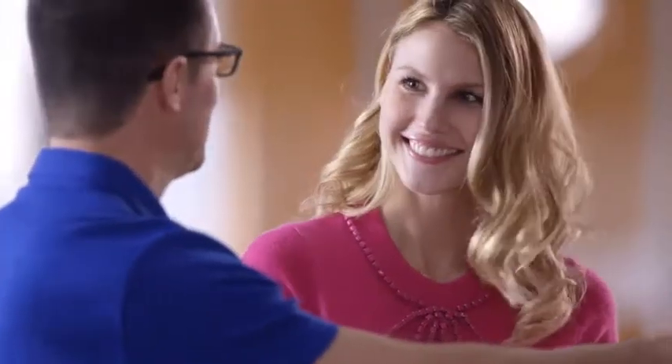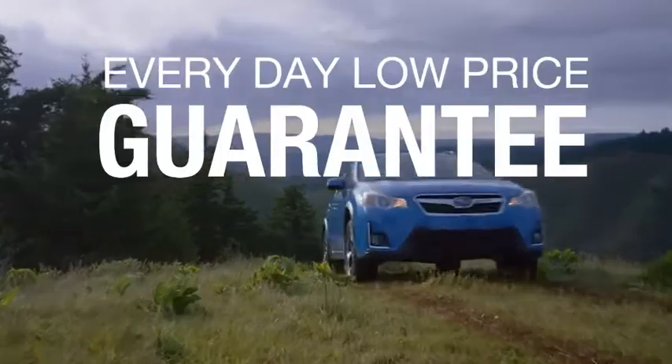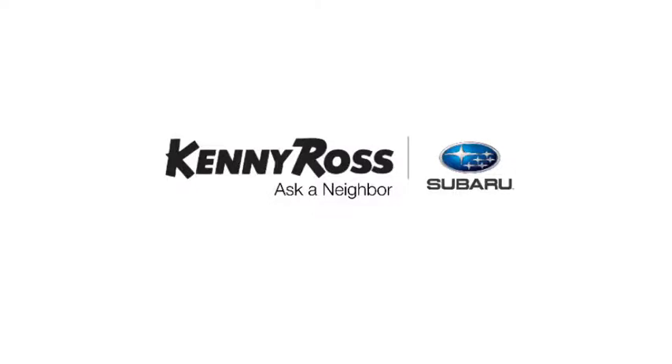If you find a lower advertised price on your car, we'll cut you a check for the difference. Sounds good, right? Then you'll love our everyday low price guarantee. Also, you can buy worry-free. If you promise something, you deliver what you promise. Kenny Ross Subaru, home of the 30-day price promise.